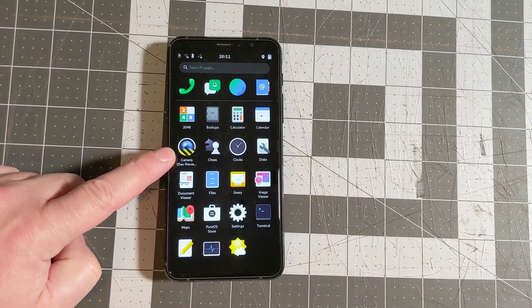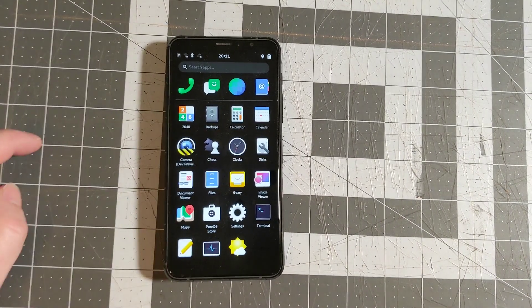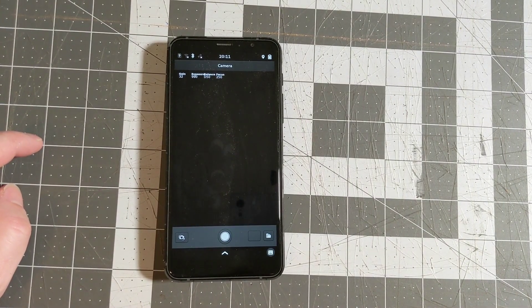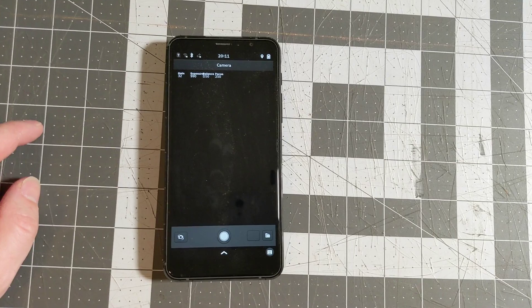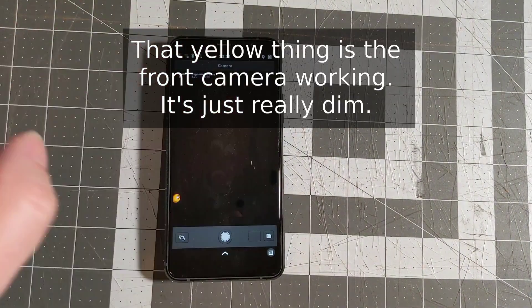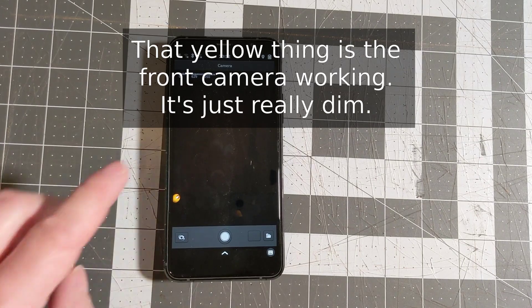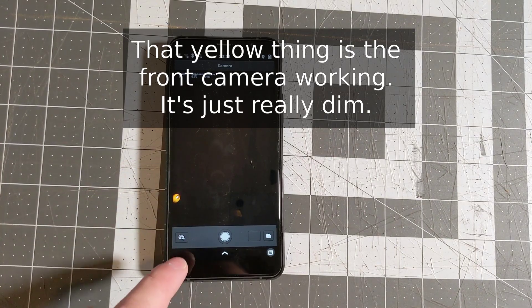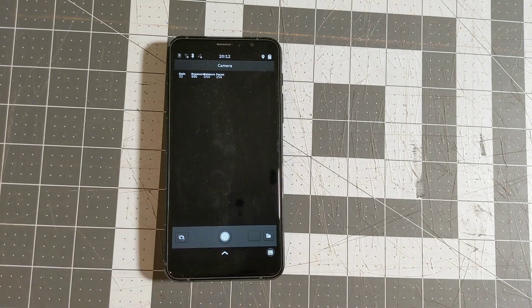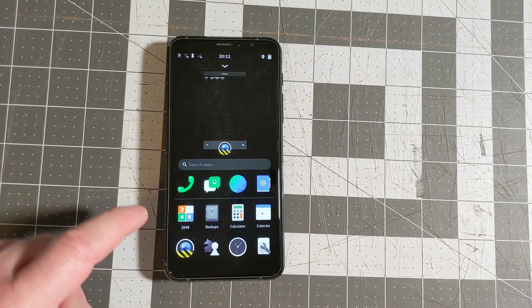Just like the last version of PureOS, if we go ahead and open that Camera app, it doesn't do anything. The Camera app does not work — and that's true whether we look at the front camera or the rear camera. So the Camera app still doesn't work, though there is one installed by default now, which is an improvement.